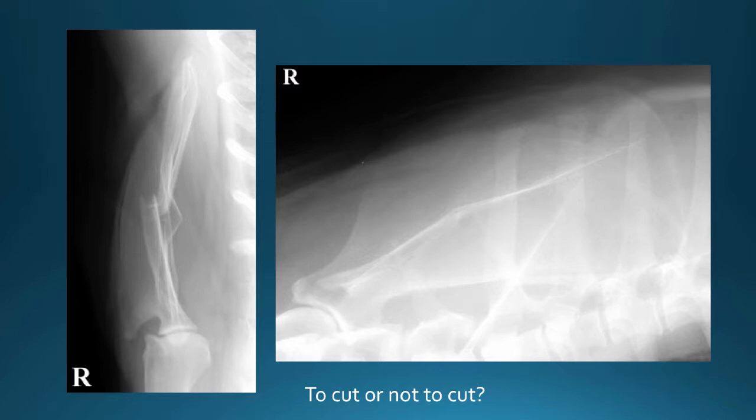Scapular fracture — cut or not? Just what we talked about: we're going to leave that be and this dog will be just fine.